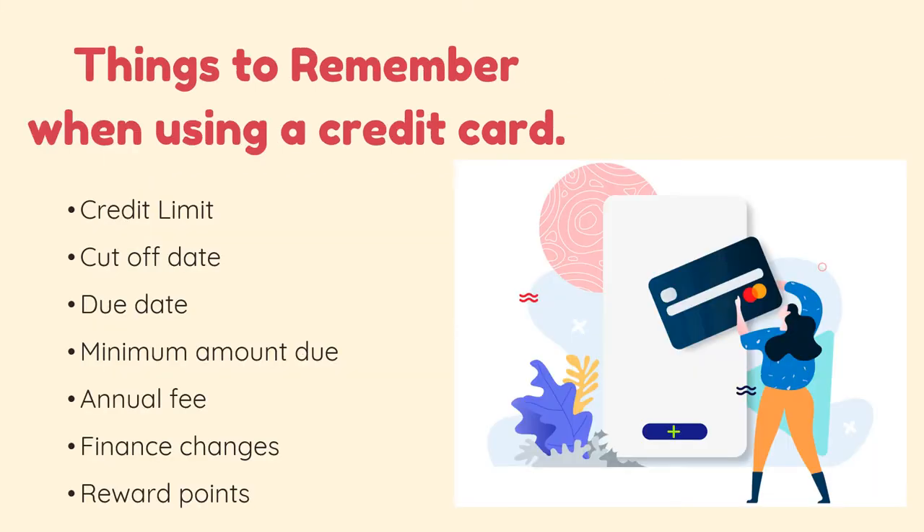There are terms that you need to remember when using a credit card. First is credit limit. Credit limit is the maximum amount of money a lender will allow a consumer to spend using a credit card or a revolving line of credit. Each credit card has a different credit limit, usually depending on your income level and previous credit card history.